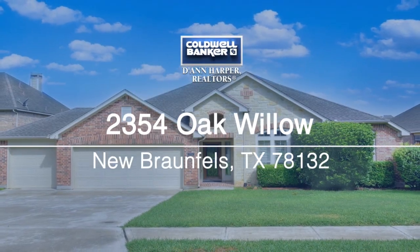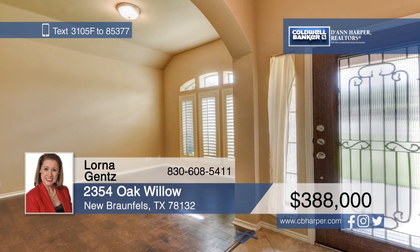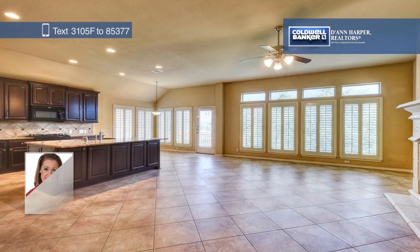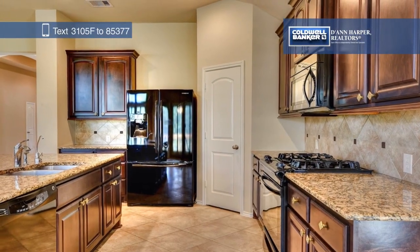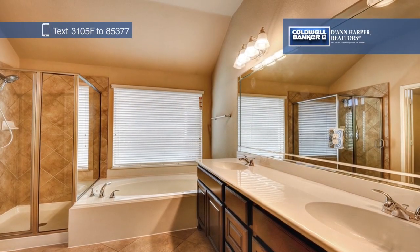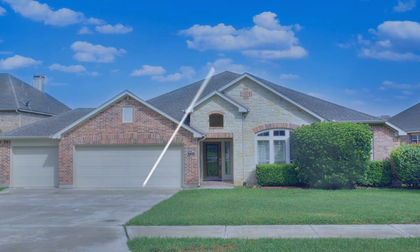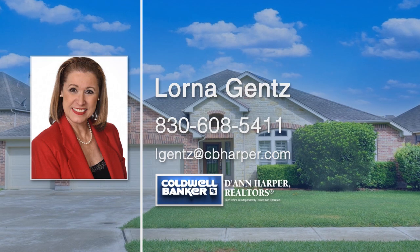Check out this immaculate one-story home. Inside, you'll find raised gabled ceilings and a library or bonus room off the entryway. The spacious family room features a gorgeous cast stone fireplace and ceramic tile flooring. Create delicious meals in the island kitchen with granite countertops and 42-inch Kentmore cabinets. The oversized master bedroom has a luxurious en-suite with a garden tub. Come see everything this home has to offer when you tour with Lorna Gantz.